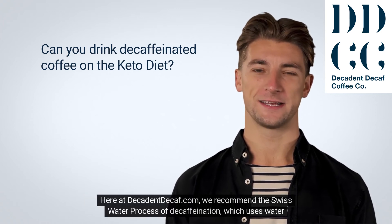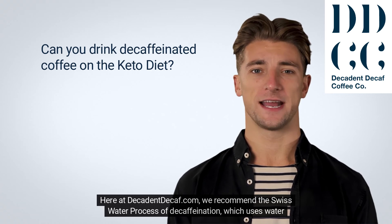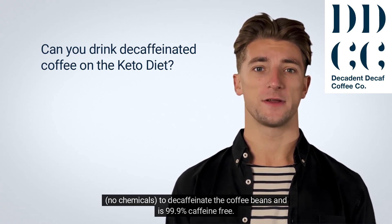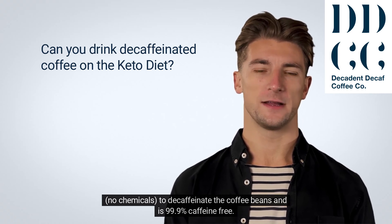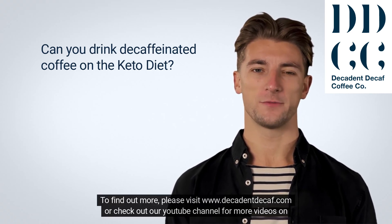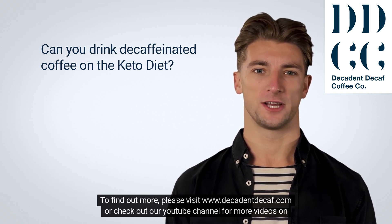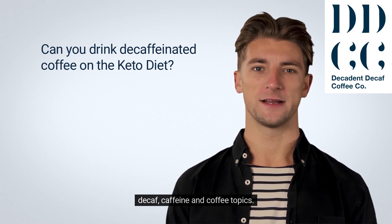Here at DecadentDecaf.com, we recommend the Swiss water process of decaffeination, which uses water — no chemicals — to decaffeinate the coffee beans and is 99.9% caffeine-free. To find out more, please visit www.decadentdecaf.com or check out our YouTube channel for more videos on decaf, caffeine, and coffee topics.